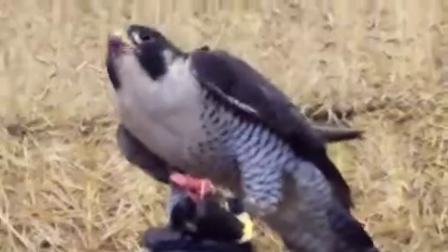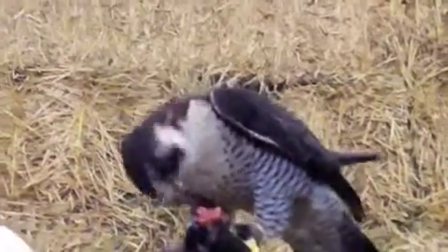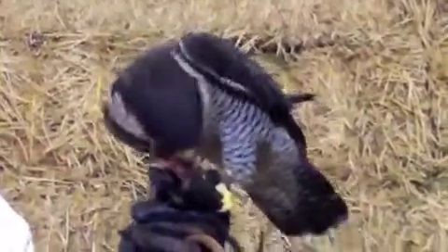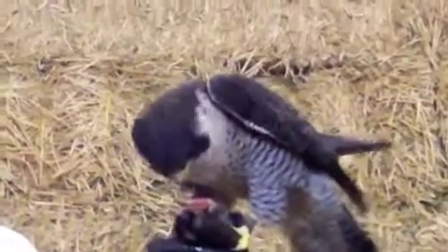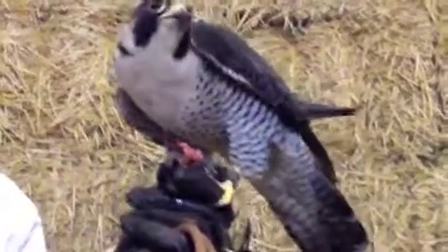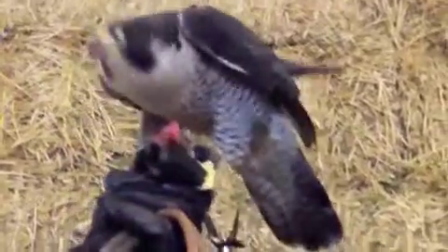They eat everything — the bones, the feathers. You can hear the crunching. Just like owls, they'll cough up a pellet about half a day after eating, but in a falcon's pellets the bones have been pretty much digested, so you don't find anything recognizable. Owls can't digest bones, so if you find owl pellets you can actually reconstruct the little animal the owl ate. But a falcon or hawk pellet won't have any recognizable bones.